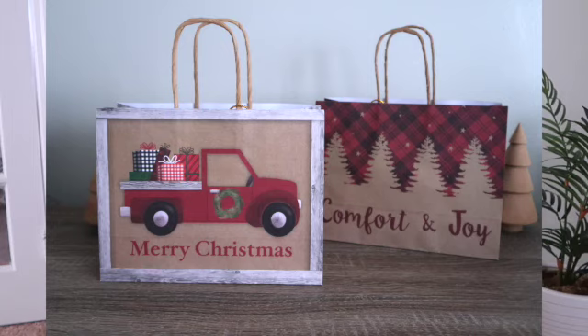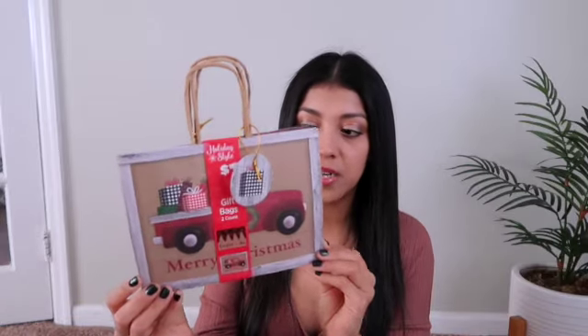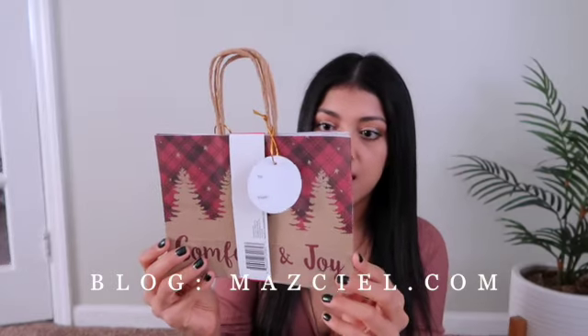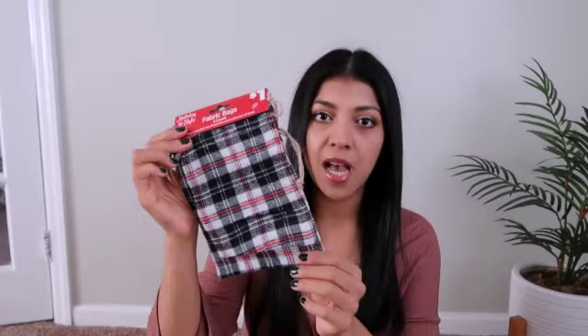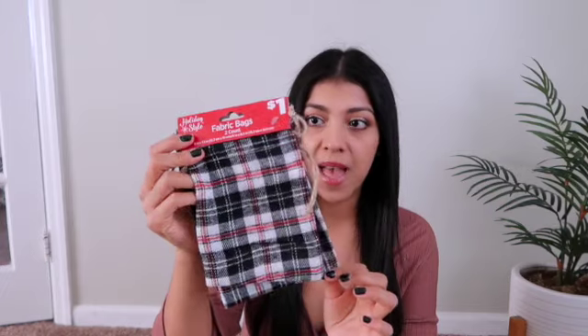I'm going to start with Dollar General. The first thing I have to show you guys are these super cute gift bags — they were a dollar and there are two of them in the pack. I really like the designs on them. This is the first one and then the back one looks like this. I just think they're super cute and for a dollar, these were a really great find.